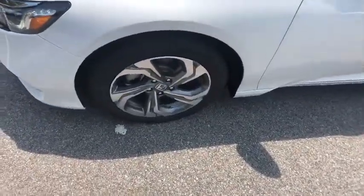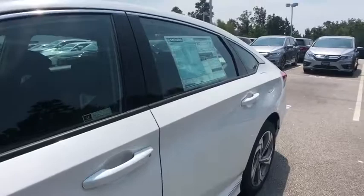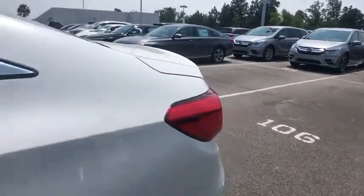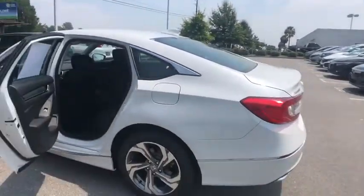Fog lights, rear window defroster, heated front seats, power windows, overhead console, tachometer, brake assist, power moonroof, remote keyless entry, panic alarm.